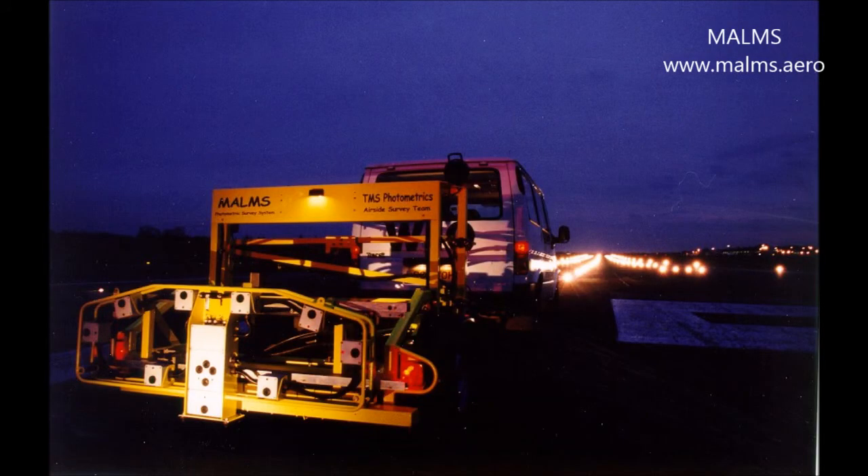The aviation industry prides itself on there being no single point of failure in the system that could, on its own, cause a fatal accident. MALMS provides accurate photometric information quickly and efficiently to airport operators. Photometric testing, when used as part of a preventative maintenance strategy, is recommended by ICAO and FAA as the only effective means of achieving the standards for beam intensity and orientation.